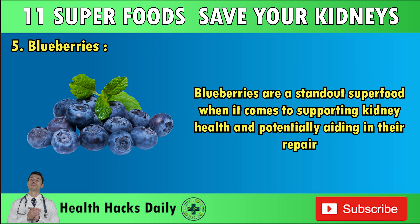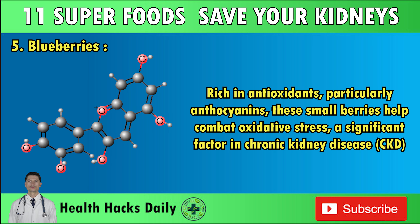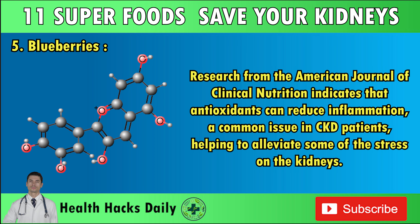Number five: Blueberries. Blueberries are a standout superfood when it comes to supporting kidney health and potentially aiding in their repair. Rich in antioxidants, particularly anthocyanins, these small berries help combat oxidative stress, a significant factor in chronic kidney disease. Research from the American Journal of Clinical Nutrition indicates that antioxidants can reduce inflammation, a common issue in CKD patients, helping to alleviate some of the stress on the kidneys.